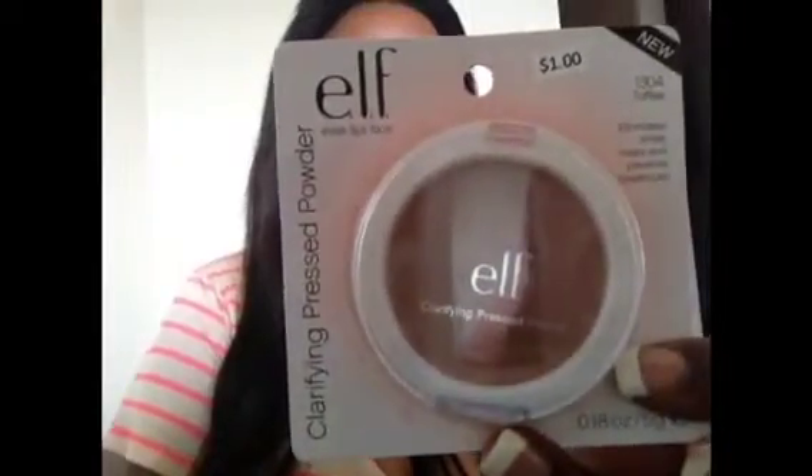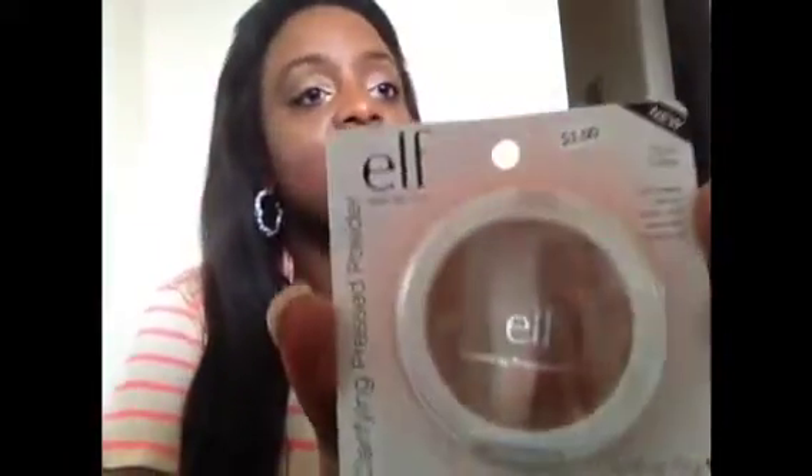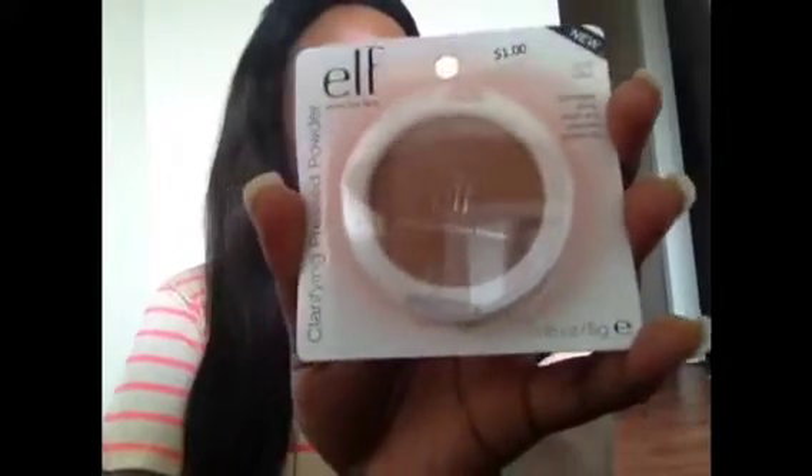To go with the foundation, since a lot of liquid foundations can have an oily finish, I got their pressed powder in Toffee — the darkest color. It was only one dollar. It says it eliminates shine, treats, and prevents breakouts, so it sounds pretty good. I'll definitely be using this with the foundation.